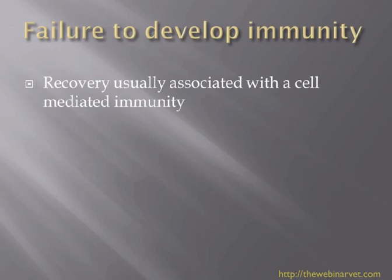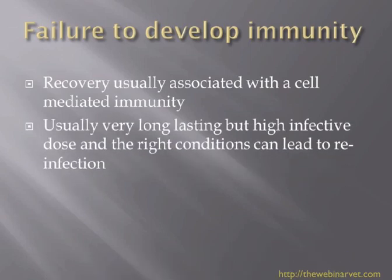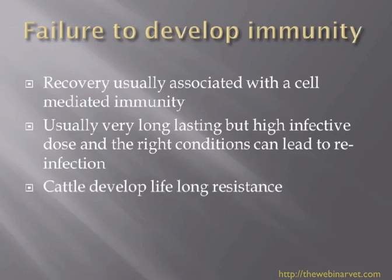Failure to develop immunity is quite interesting. Recovery from dermatophytosis is usually associated with cell-mediated immunity, which is generally very long-lasting — people will often only get ringworm once or twice in their life. However, with high infective doses, the right humidity, or immunosuppression, reinfection can occur. Cattle seem to develop lifelong resistance, and there is a vaccine available for use in cattle with ringworm.